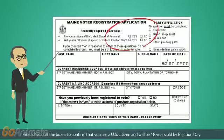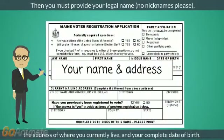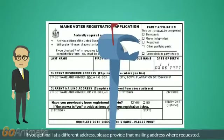First, check off the boxes to confirm that you are a U.S. citizen and will be 18 years old by Election Day. Then you must provide your legal name — no nicknames please — the address of where you currently live, and your complete date of birth. If you get mail at a different address, please provide that mailing address where requested.